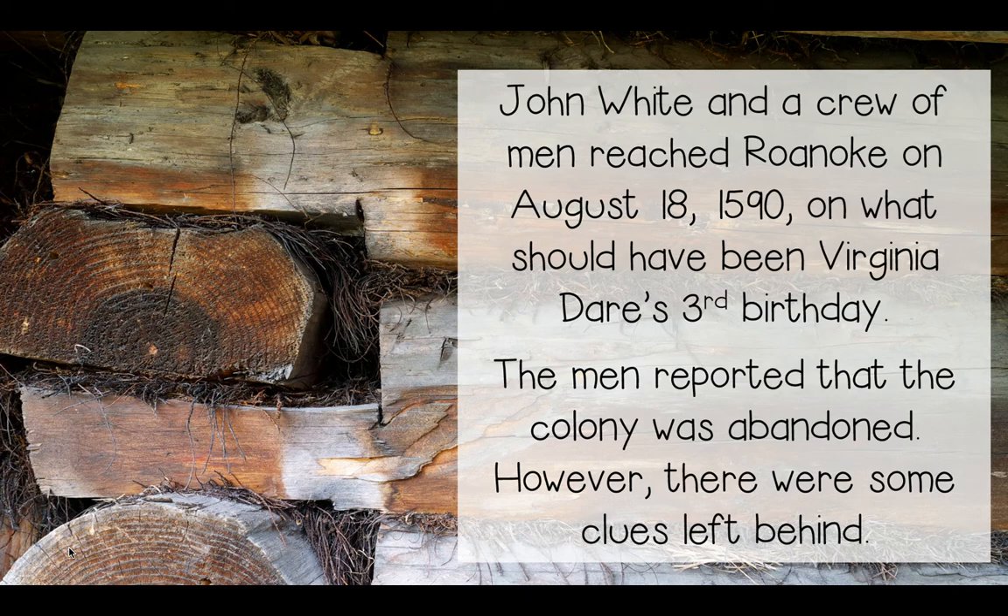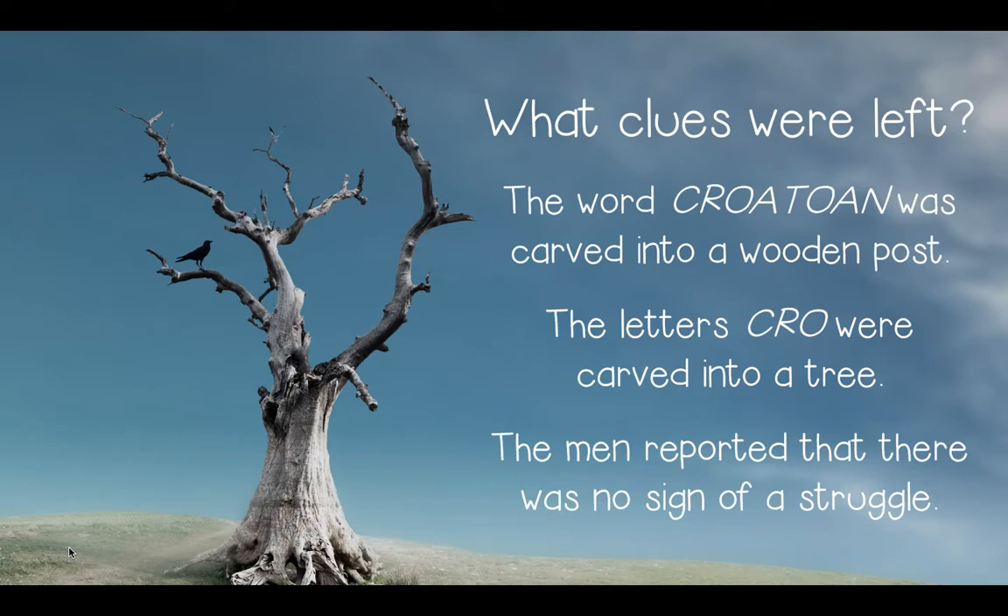John White and a crew of men reached Roanoke on August 18th, 1590 — what should have been Virginia Dare's third birthday. When they got there, the men reported that the colony was abandoned. However, there were some clues left behind. The word 'Croatoan' was carved in a wooden post, and the letters 'CRO' were carved into a tree. The men reported there was no sign of a struggle. Where did all the colonists go? These are questions that many people, including historians who have studied this event for years, still cannot answer.